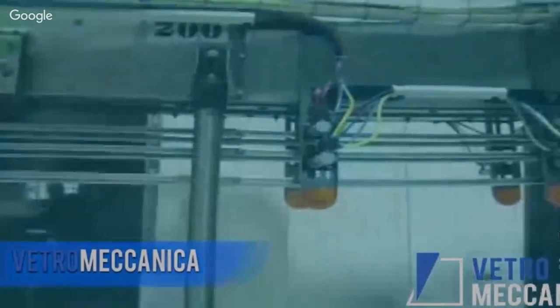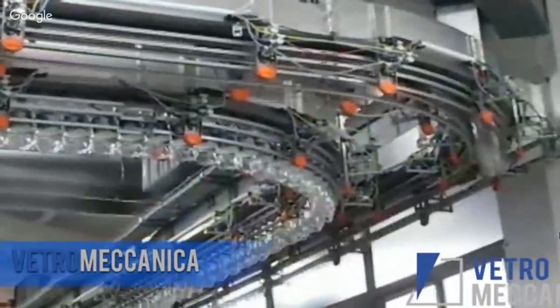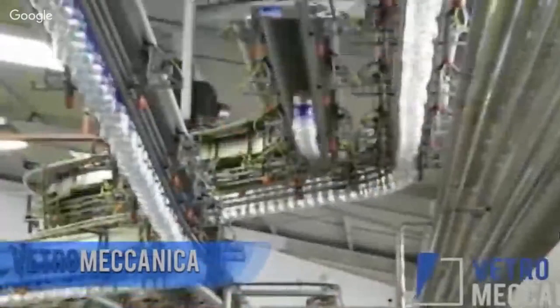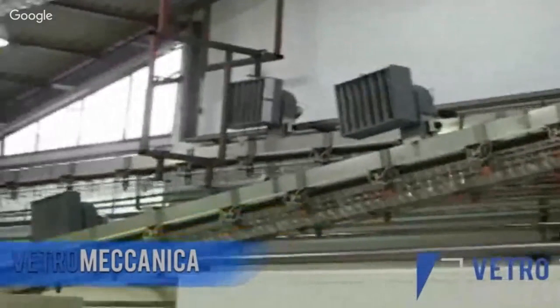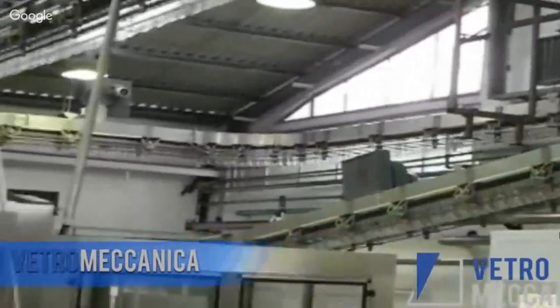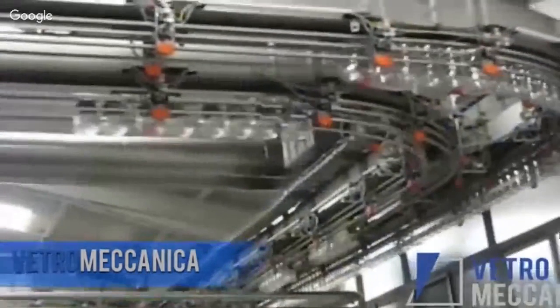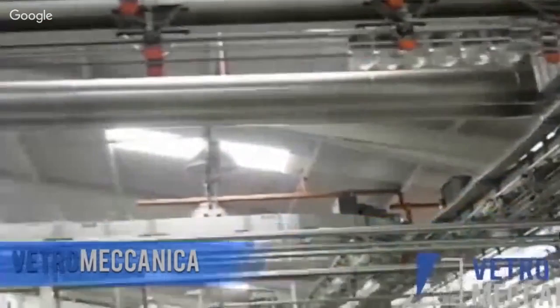We have air conveyors. I can show you a short video to give you an idea of what an air conveyor is. Air conveyors are our first product — we began several years ago with this product. We move empty bottles from a blow molder to the filler using air. This is our core business and has been for years. We are very specialized, and I think we are the best solution on the market in terms of quality, price, and delivery terms.